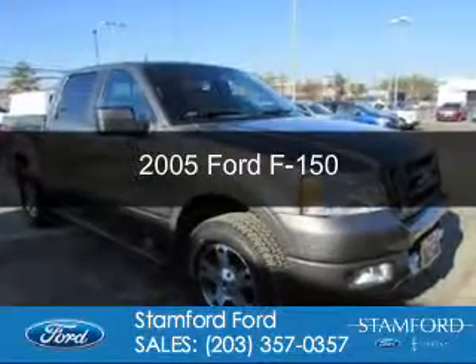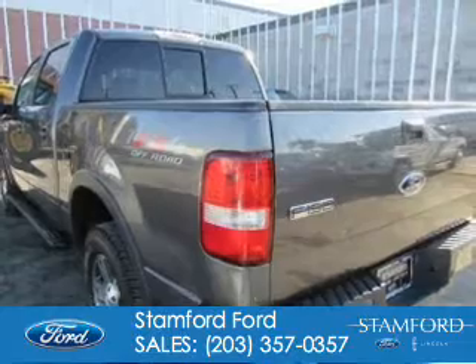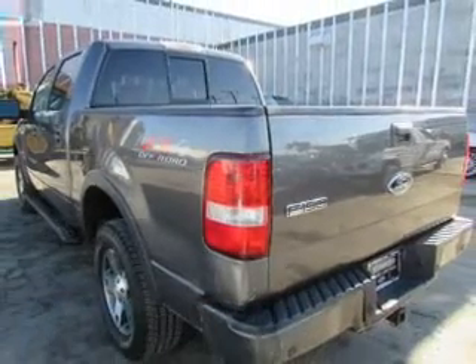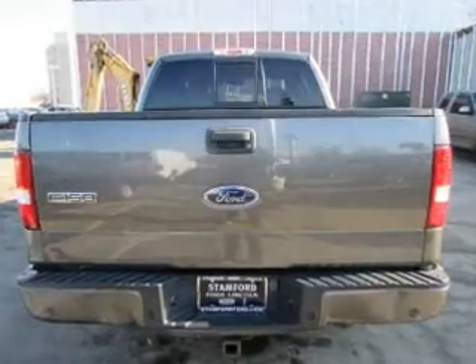This is a used 2005 Ford F-150. It's powered by 4-wheel drive, a 5.4-liter 8-cylinder engine, and a 4-speed automatic transmission.